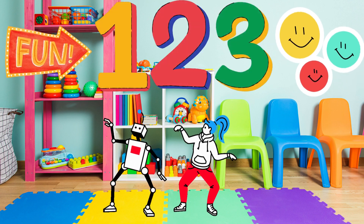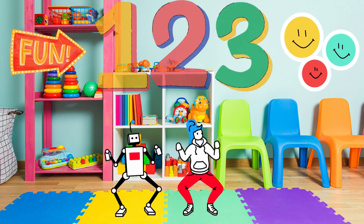Hello, children. Today we're going to be learning how to count. Are you ready? Let's go.